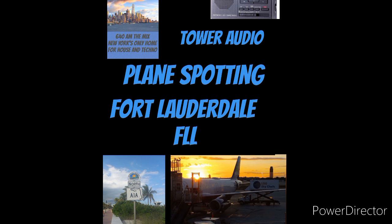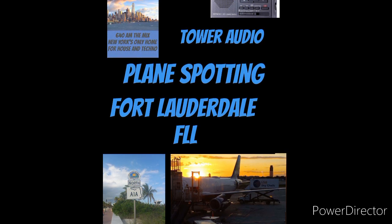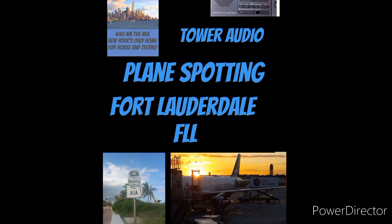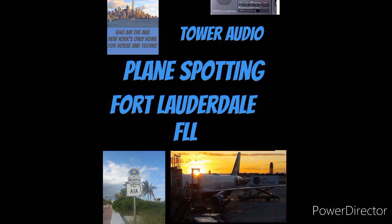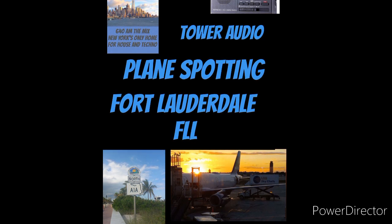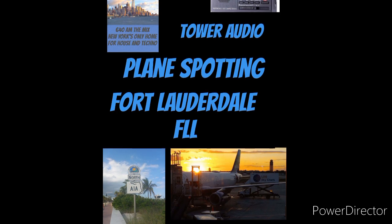I hope you enjoyed the video. We also had some audio coming in from the Fort Lauderdale Tower, courtesy of the Hanrong HRD737, simultaneous here at 640 AM The Mix. Tell me what you think of plane spotting — comment below — and Fort Lauderdale International Airport in general. What do you think of it as an alternative to Miami International?